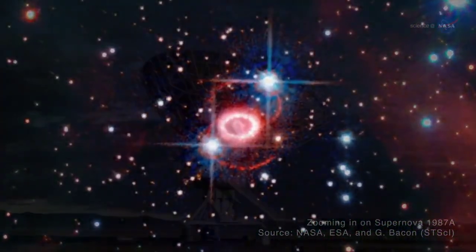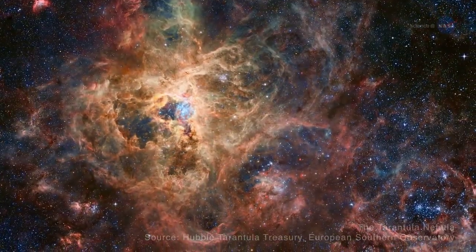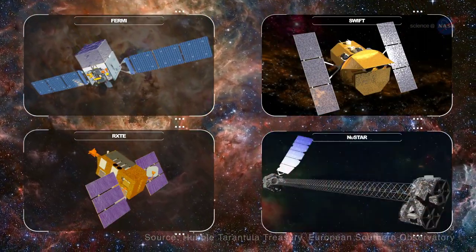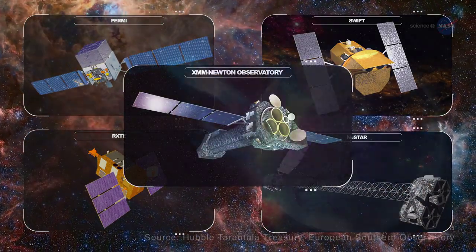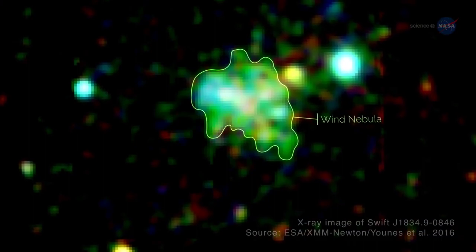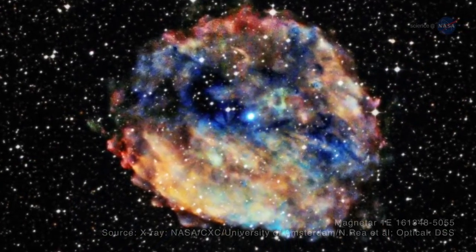Prince also notes that while a ground-based telescope observed the first known radio pulsar-magnetar transition, it's been NASA's orbiting telescopes — FERMI, SWIFT, RXTE, and NuSTAR — along with the European Space Agency's XMM-Newton Observatory — that have yielded the most interesting data. Observations have included seismic waves rippling through a magnetar, a cloud of high-energy particles called a wind nebula around a magnetar, and a magnetar that is also the slowest-spinning neutron star ever detected.